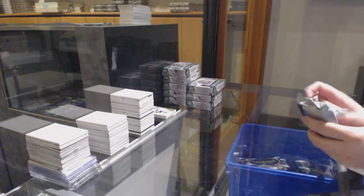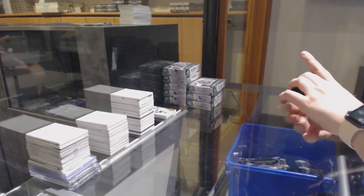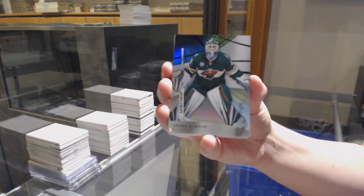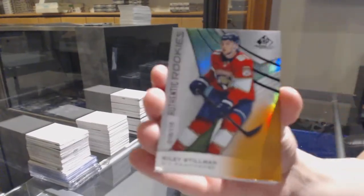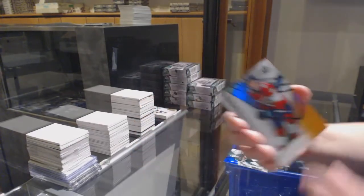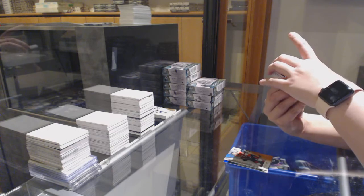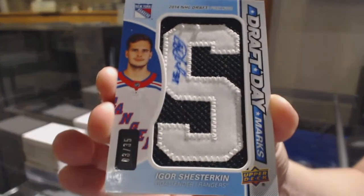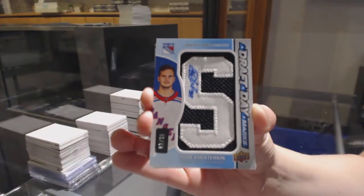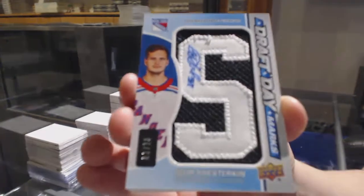There's still plenty of fun to be had. We've got number to 275 rainbow for Minnesota, Devin Dubnik. Number to 116 orange for Florida, Riley Stillman. We've got a Draft Day Marks number to 35 for the New York Rangers, Igor Shesterkin. Draft Day Marks of Igor Shesterkin.